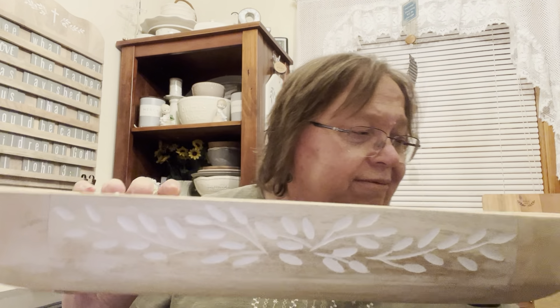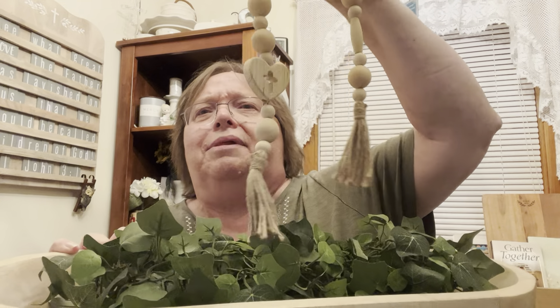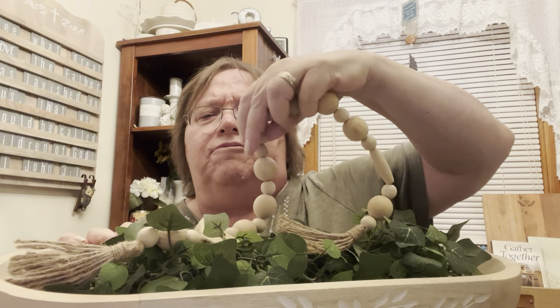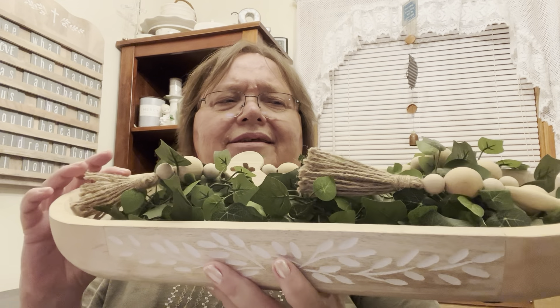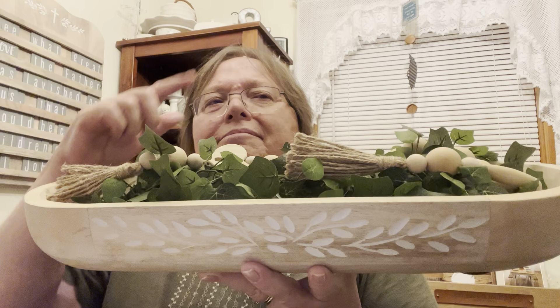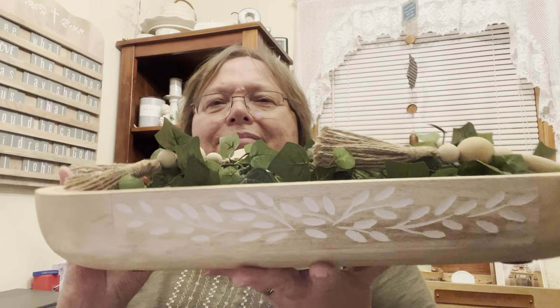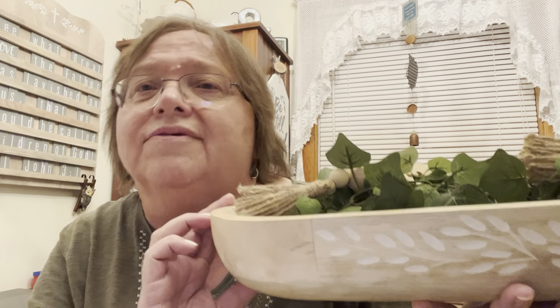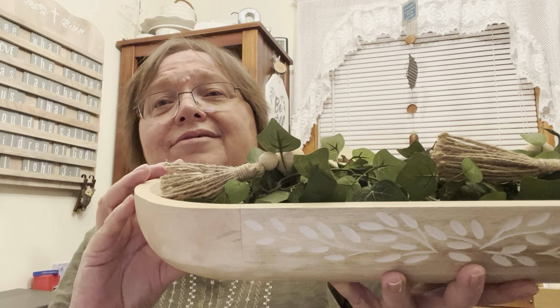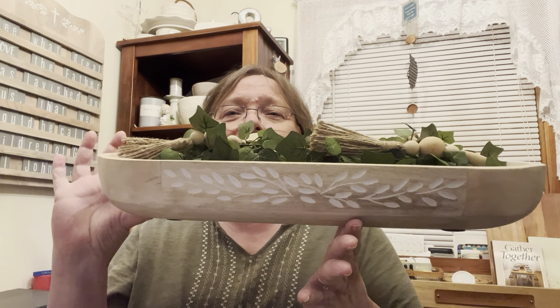I usually have mine with a little layer of ivy in it, and I've bought from Hobby Lobby a little string of beads, and I have some seashells during the summer and other little trinkets in there that makes it nice sitting out on the cabinet in my living room. It's a beautiful piece. This piece retails for $99, but you can save $40 — it's sale priced for only $59, so grab it up.